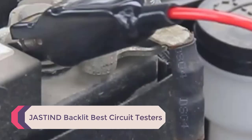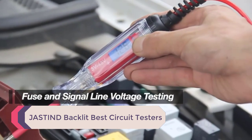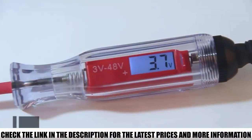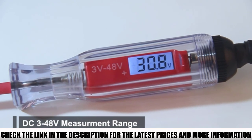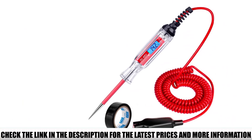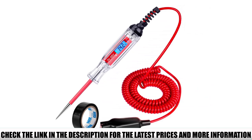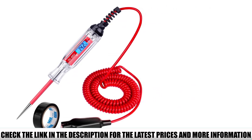Number 1: Jaston Backlit Circuit Tester. Coming with a vast range of testing options, it is one of the most acceptable test light options on the list, aiming to provide the highest performance. It supports 3–48V low DC voltage and can efficiently check various vehicles' electrical circuits. A sharp stainless steel probe helps pin wires effortlessly and can reach hard-to-reach or tight areas.